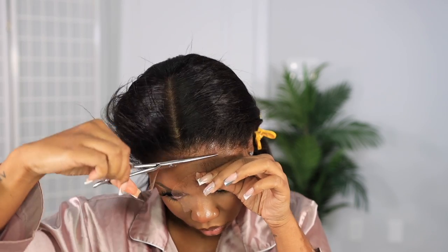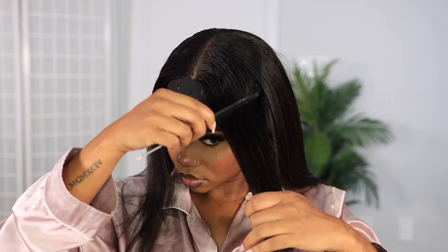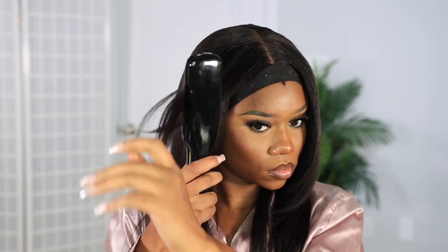Then we cut off the excess lace in the front. I spray a little bit of the spray on the end of my comb and press down any lifted edges. Then I tie it down with a band — this is the tension method, where the elastic pressure melts the lace effortlessly. I then take my scissors to create layers in the front, and use my flat iron to give it a little bop that frames my face.